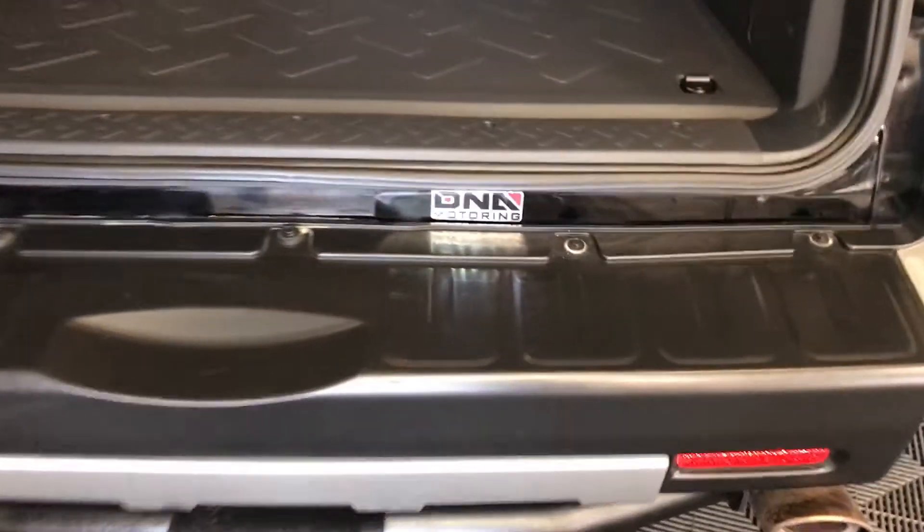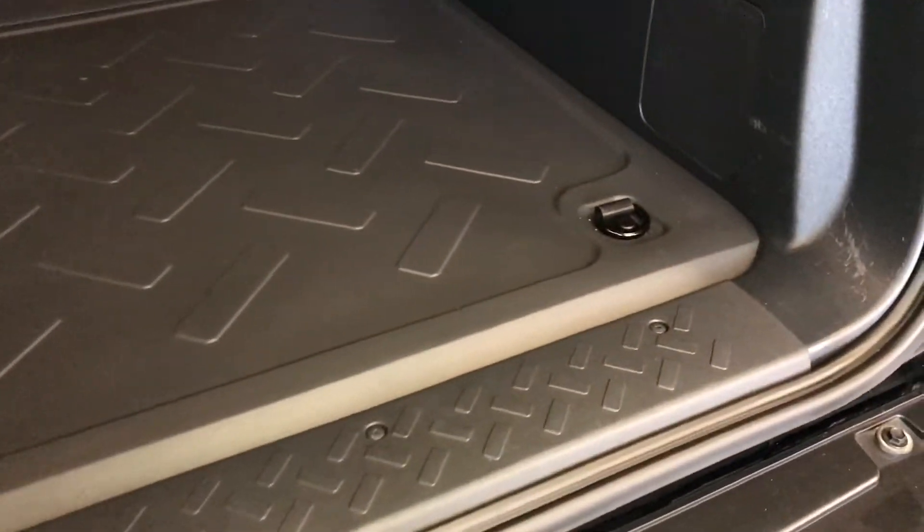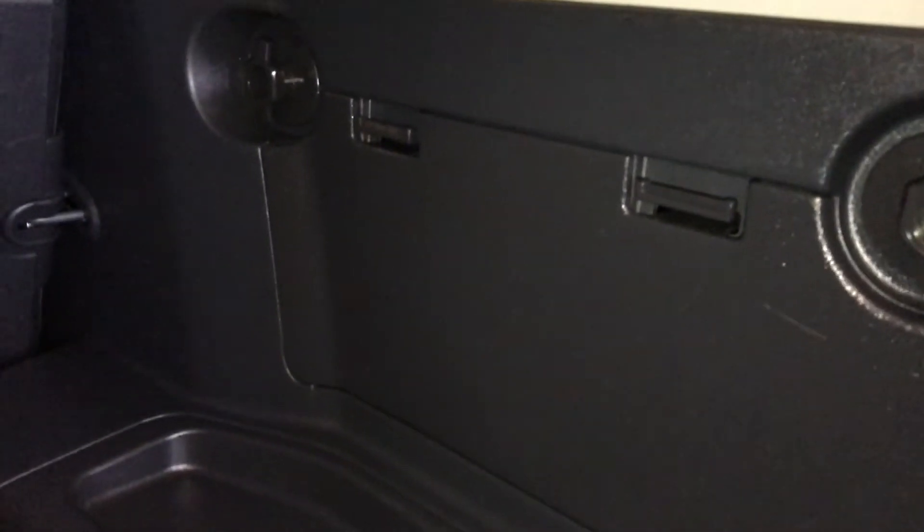You can also put your key in here to unlock it. Cargo tie-downs, storage compartments, and the back seats can fold down.